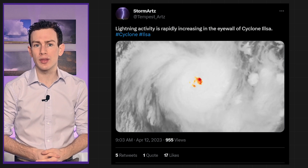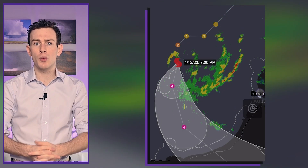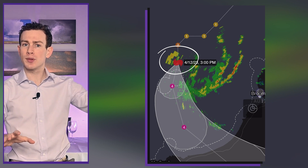Ilsa's core is crackling with lightning, signifying an intensifying storm. Using radar from Groom, we can see some of the outer rain bands beginning to approach the coast, but notice the eye wall visible in the top left of the loop. It's super far from the radar, but it's very tall, so we can just barely see it.